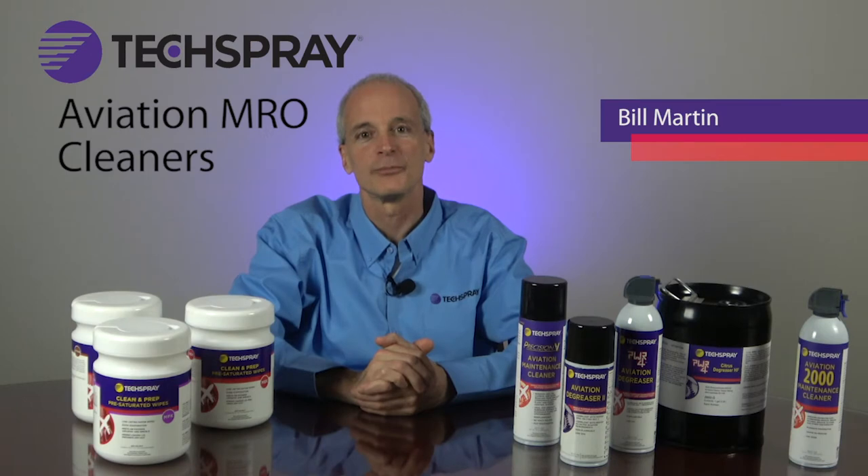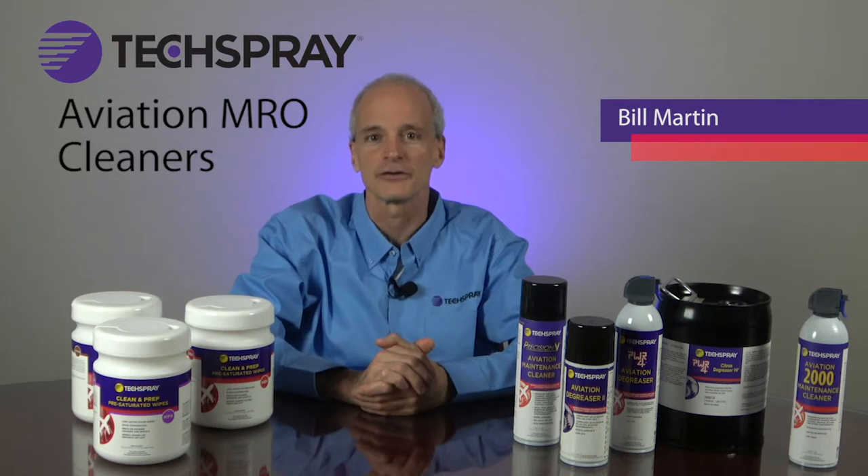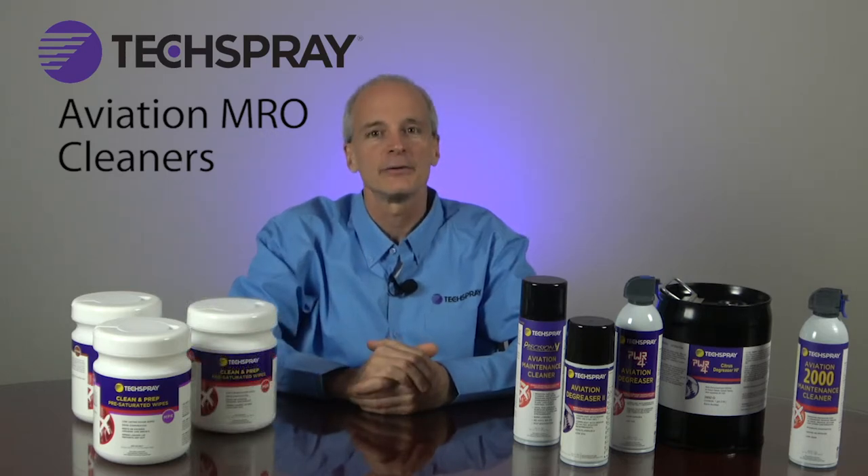Hi, I'm Bill Martin, Global Aerospace Market Manager for TechSpray. Today I'm going to take you through TechSpray's advanced line of aviation MRO cleaners. TechSpray has been a mainstay for avionics maintenance and general industrial MRO for the past 40 years.